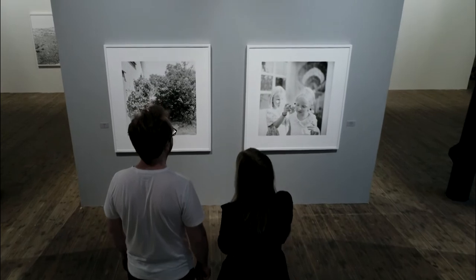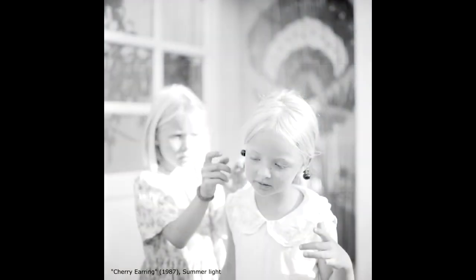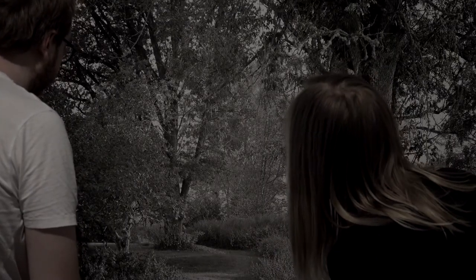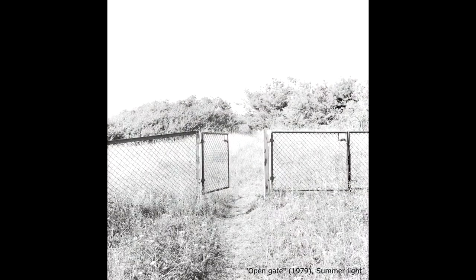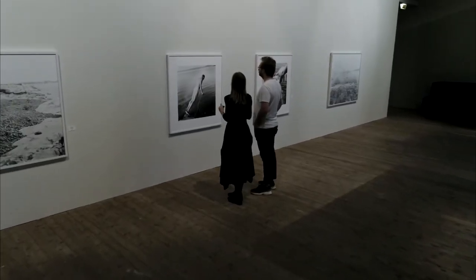The exhibition also includes older works in series by Alveng. Among them, some of his most iconic photographs from the series Summer Light, Racing, Vilse, and Winter Light. It is here that we find such iconic photographs as Open Gates, Cherry Earrings, and also the self-portrait where the photographer shoots himself.